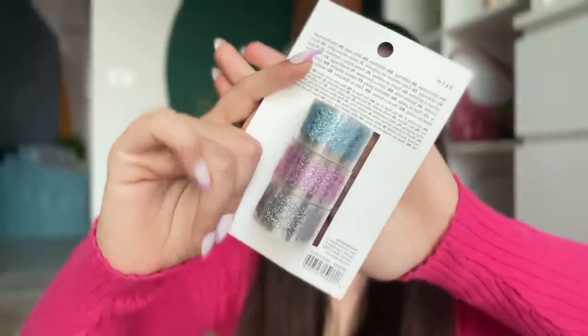Then I got these cute little glitter tapes. Technically some aren't fully pink, but they have filigree work on them, so on paper they should look fabulous.